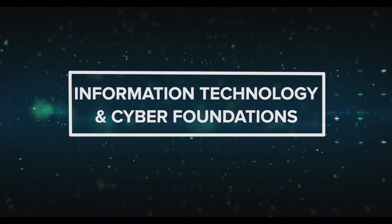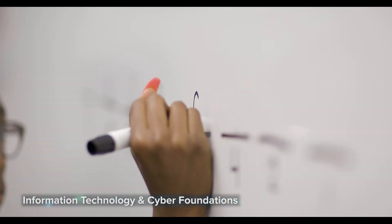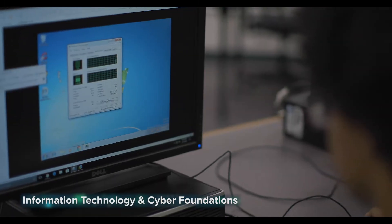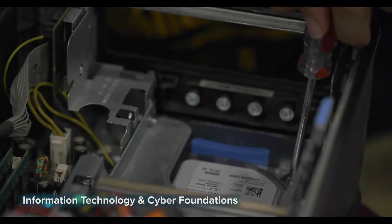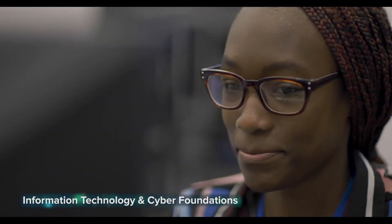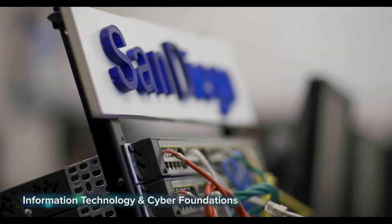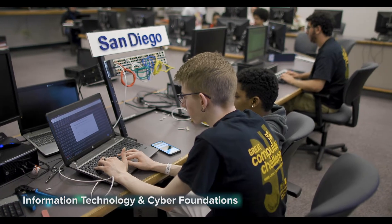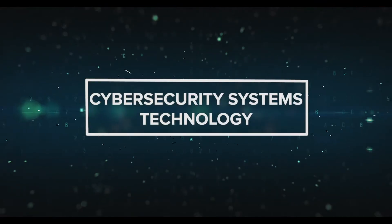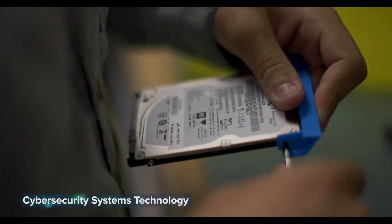Information Technology and Cyber Foundations: career opportunities in IT and cyber security are exploding across the globe. This course introduces you to the technical and professional skills needed to pursue those jobs. You'll develop foundational skills in network and hardware engineering, software development, web design, and more. Upon completing this one-year program, you will have the chance to earn nationally recognized certifications.